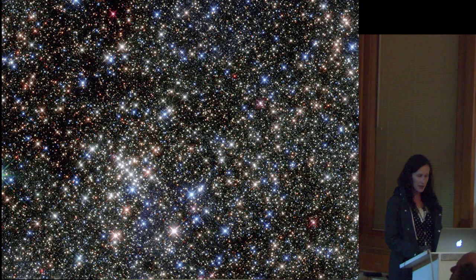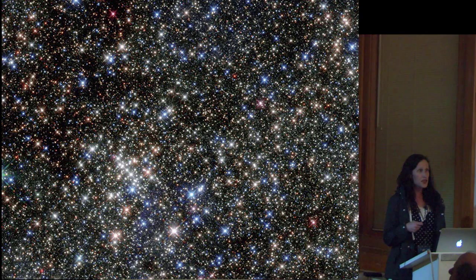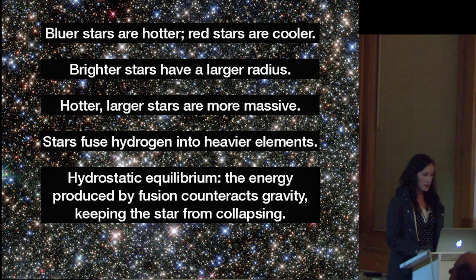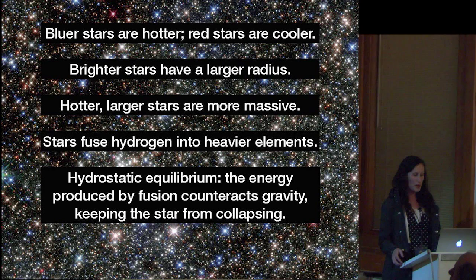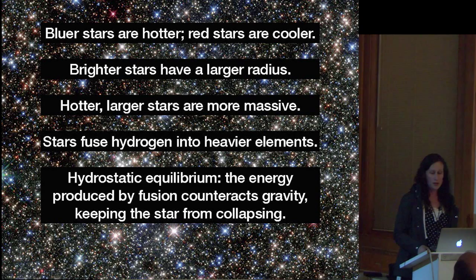Stars also vary in brightness. Sometimes this is because they're further away, but also brighter stars have a larger radius—more photons can get through the surface. The hotter, larger stars are also more massive. What causes stars to shine is that they fuse hydrogen into heavier elements. That fusion releases energy and is what we call burning—though it's actually a nuclear reaction. This keeps them in hydrostatic equilibrium: the energy produced by fusion pushes out and counteracts the gravity that would otherwise pull material together. The star has to burn to stay up.